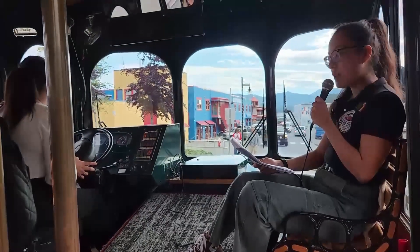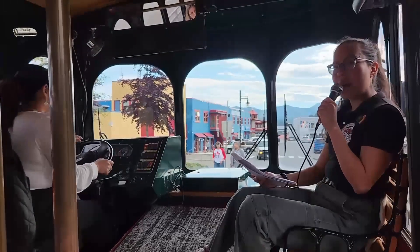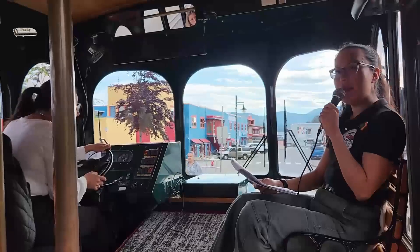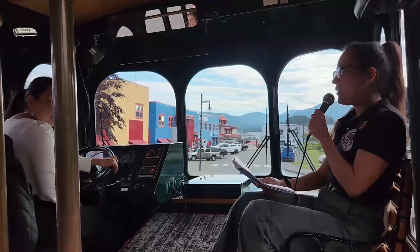In BC, with the territory stretching 180 miles south, the Clem 2 another 80 miles north to Metlakatla, Alaska, and 200 miles inland. Today we're beginning our tour here at Atlan Terminal.